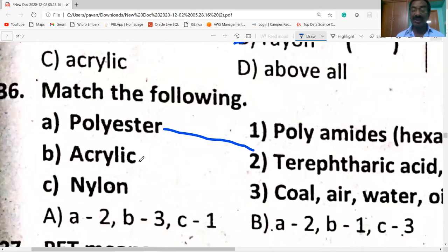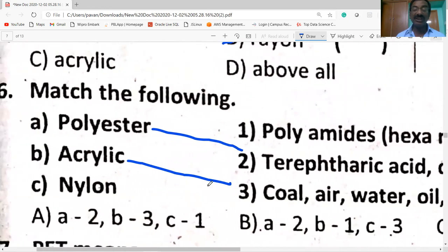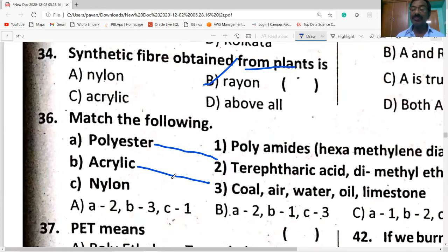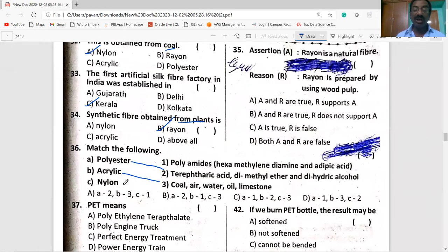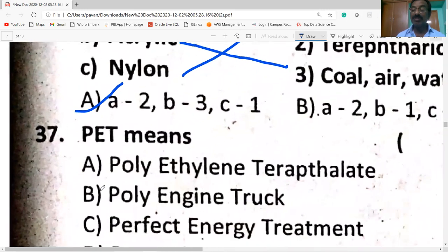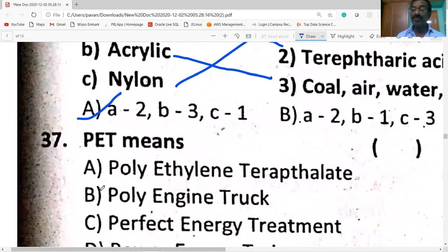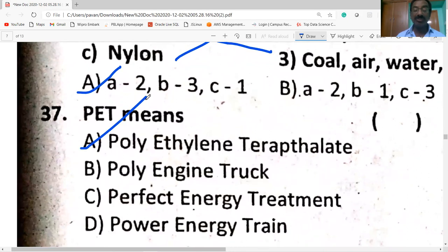Acrylic is a polyester. PET means polyethylene terephthalate.